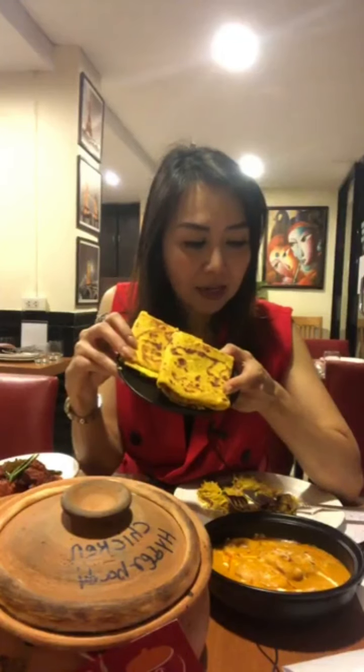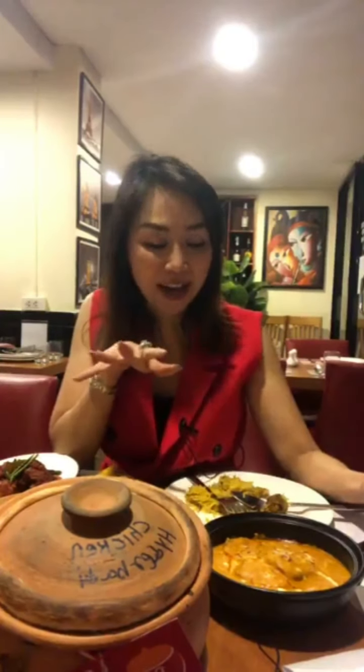Besides kebab we have paratha as well, and also tawa kebab. The taste is incomparable. If you are already familiar with Indian food and live nearby Sukhumvit, you will love this special dining place in Sukhumvit 22.